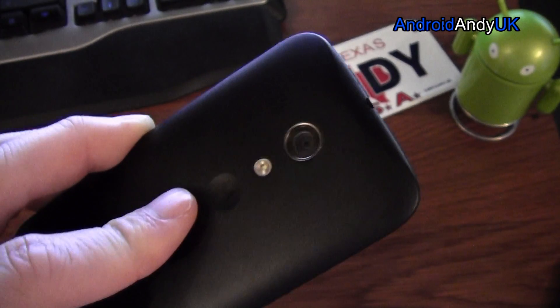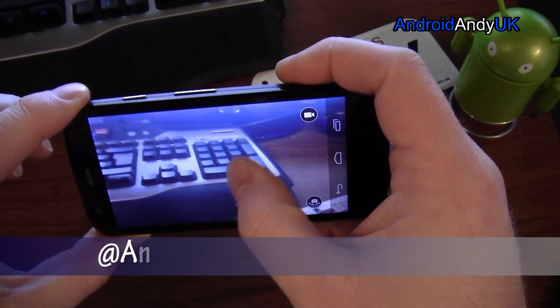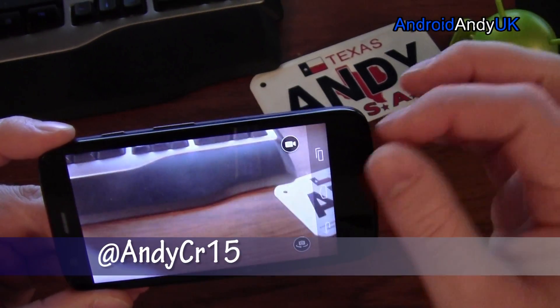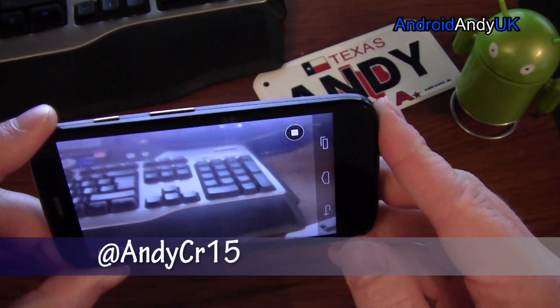5 megapixel camera on the front, 5 megapixel camera on the back — probably the weakest point of the phone. Tap the screen to take a picture. Colours look a bit washed out, definition not very good. Video: the best it can do is 720p.